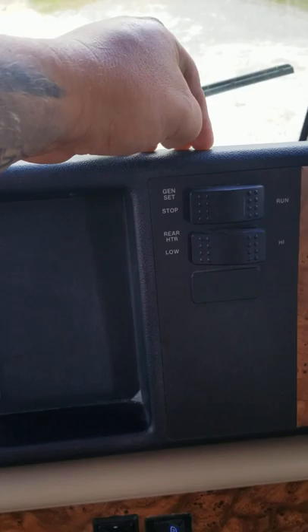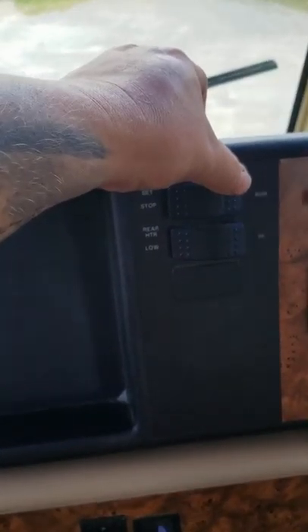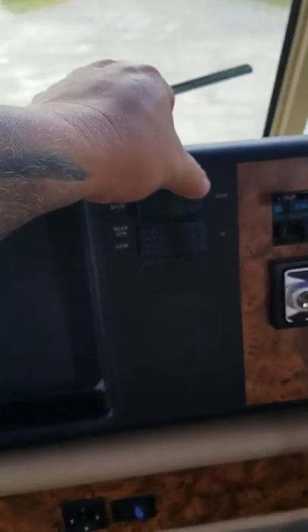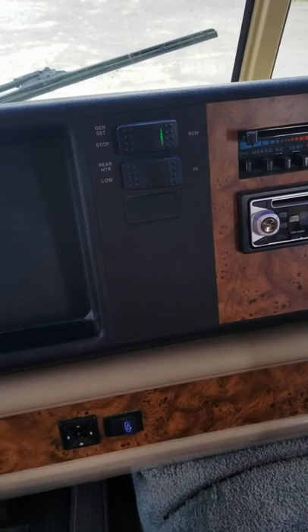I'm gonna shut it off here. Here's the generator — generator stop. You can also do it from the outside or there's another spot over the stove. It starts right up.